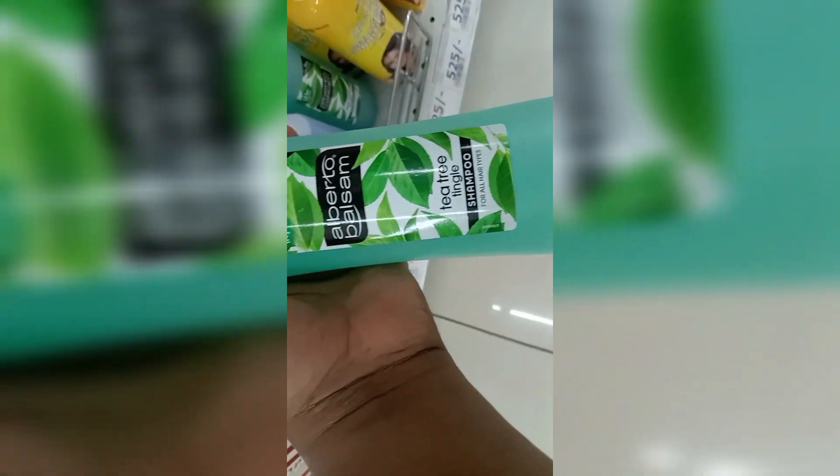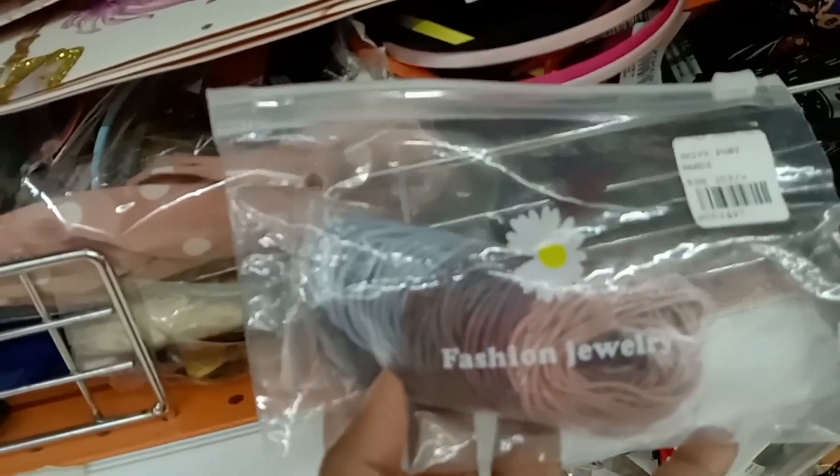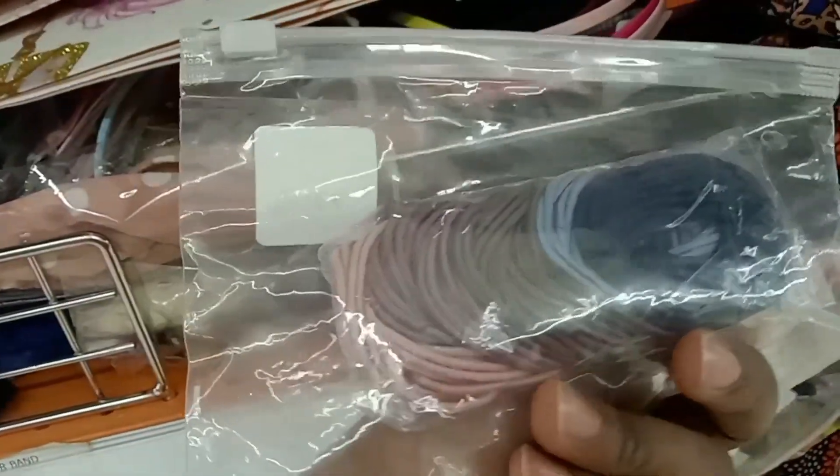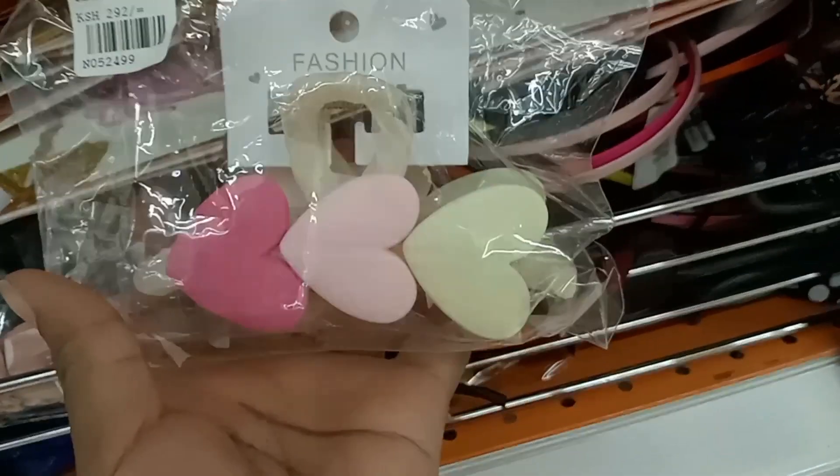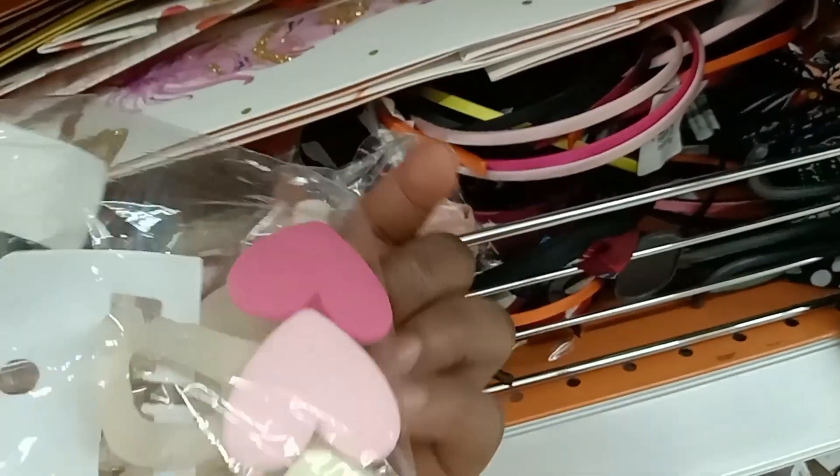I've heard that this brand of shampoo is great — there's tea tree and there's blueberry. If you keep losing your hair ties, this one is for you. Then we have some claw clips and more hair clips.